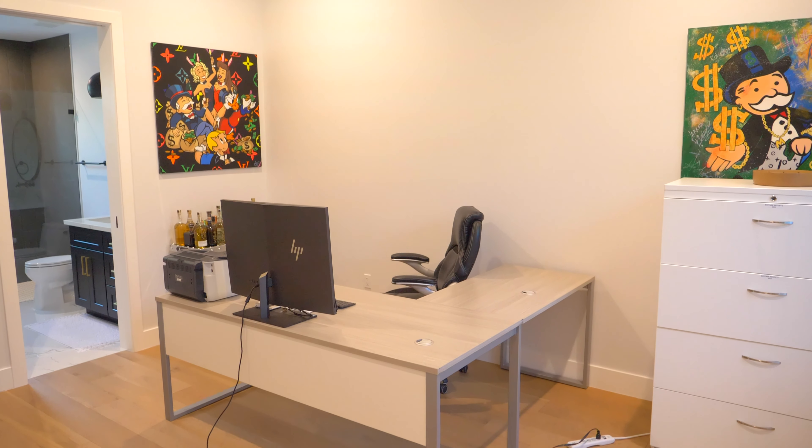The bonus room offers versatility and can be tailored to your unique needs, whether you dream of a home office, a fitness studio, or a creative haven. The property is equipped with cutting-edge smart home technology allowing you to control lighting, climate, security cameras, and more with ease and peace of mind. This home also comes with highly rated insulation and is climate controlled with two air conditioner zones. All windows have been tinted with 90% UV reduction to maximize energy efficiency.